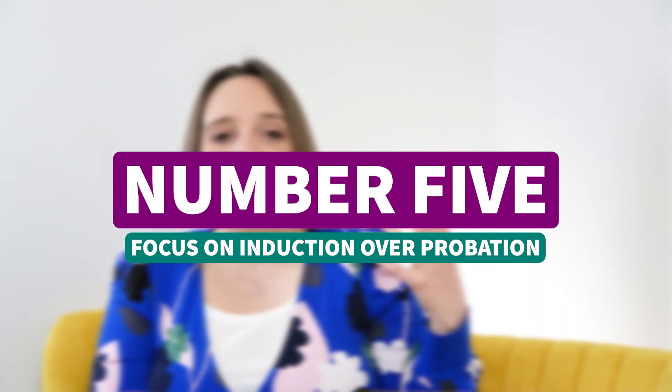Finally, focus on induction over probation. The term probation comes across as quite negative — as if you're testing the person and not sure of your own recruitment process. Induction is about welcoming them in, giving them the best chance, making sure you've got a plan, setting expectations, and providing the training and support they need from day one. Not waiting until they've proved themselves at six months — getting them there from day one is what makes them successful, retained, satisfied, achieving, and not taking time off sick.